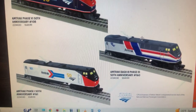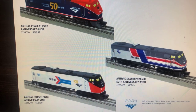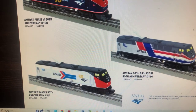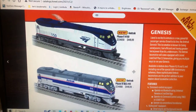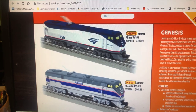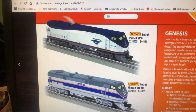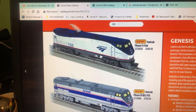Here are two more versions. This one is number 160, and this one is number 161. Here are the other versions of the Genesis. This is one without the 50th Anniversary — this is what they look like, just the normal version.